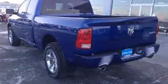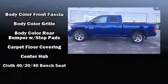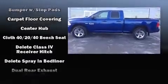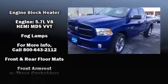Comfort and convenience were prioritized within, evidenced by amenities such as variably intermittent wipers, a front bench seat, power door mirrors and heated door mirrors, remote keyless entry, a trailer hitch, a bed liner, and cruise control.